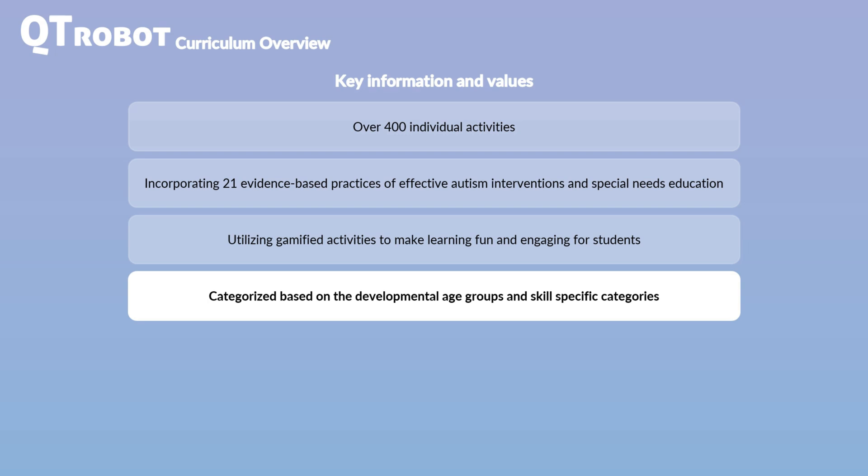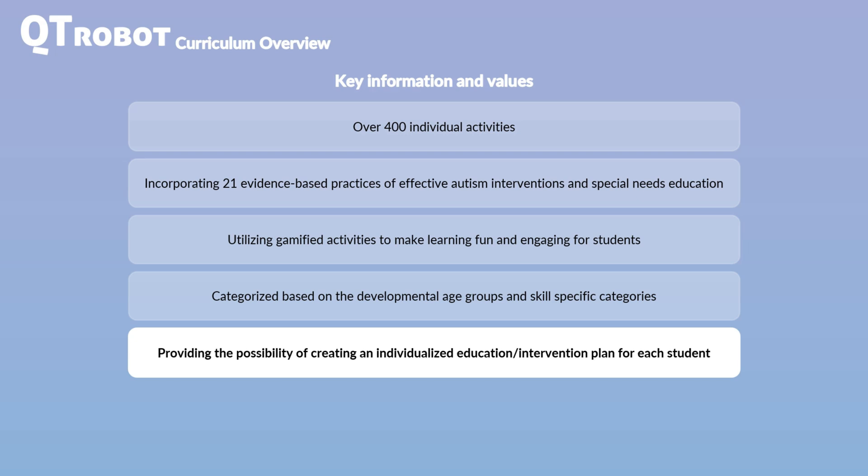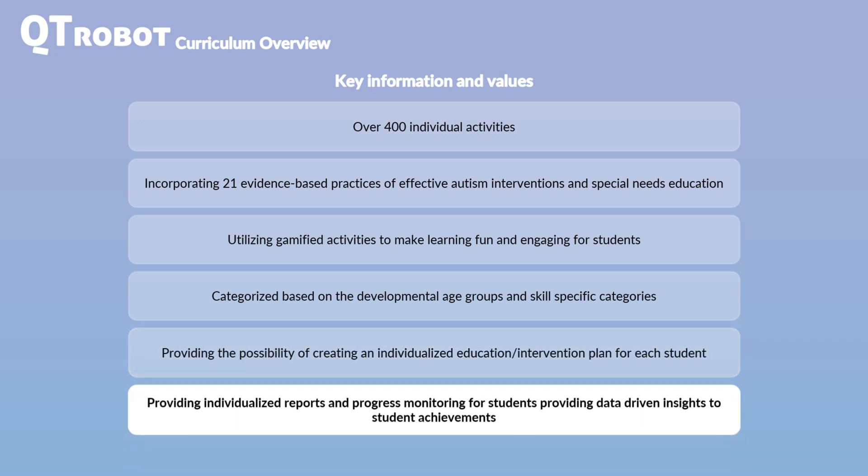The clear categorization facilitates the creation of individualized educational or intervention plans tailored to each student's unique needs, ensuring age-appropriate and prerequisite-based learning. CutieRobot also comes with planning software that allows professionals to create individualized education plans for their students. Additionally, CutieRobot enables a data-driven approach to education and intervention.